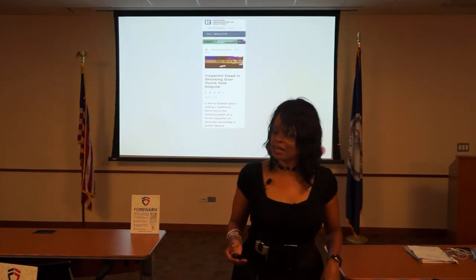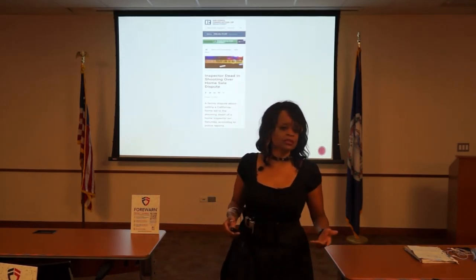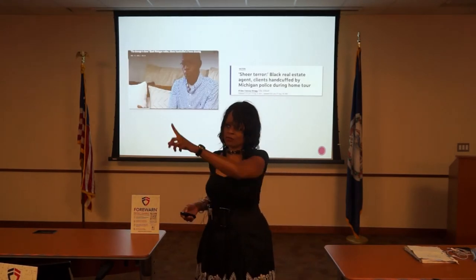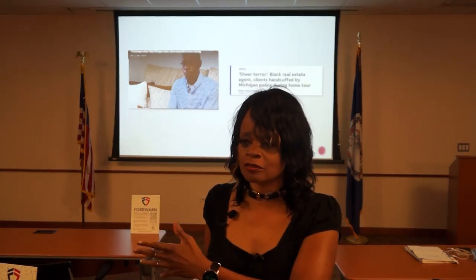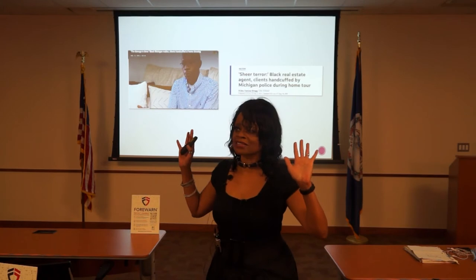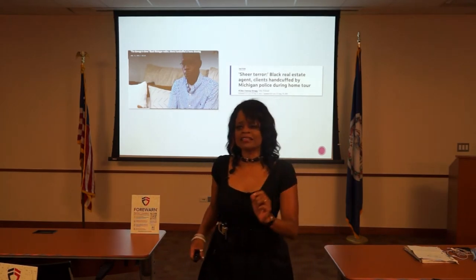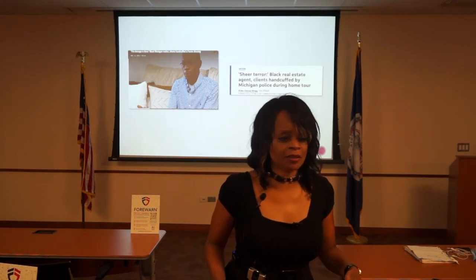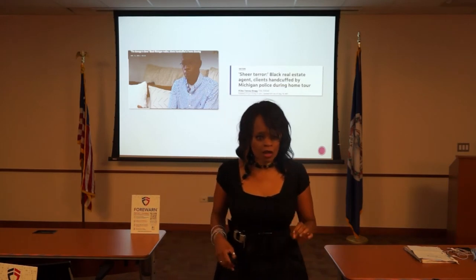This real estate agent was killed when he went to his property in California trying to evict someone. A home inspector and two real estate agents were shot — the two agents were wounded and the home inspector was killed — when siblings who were going to sell a house were in a debate about whether to sell or not. They came into a hostile situation. This real estate agent with his clients showed up at a property — a neighbor thought they were burglarizing the property and called the police. He came out with his hands up and was handcuffed until he was able to convince the police that he was actually a real estate agent.